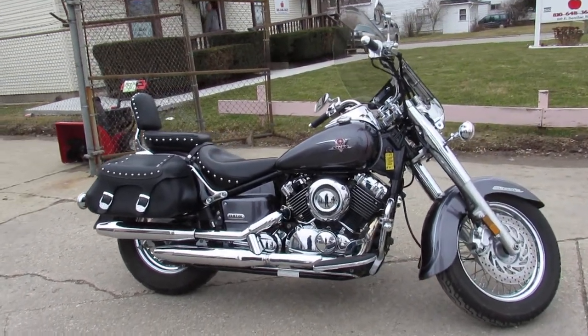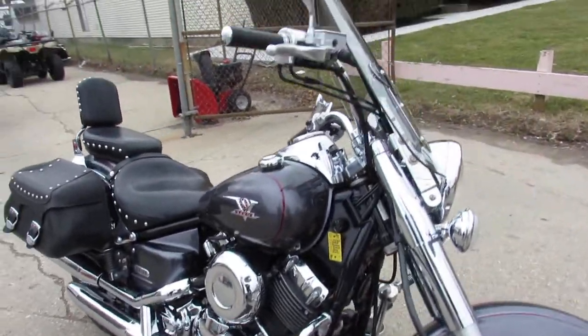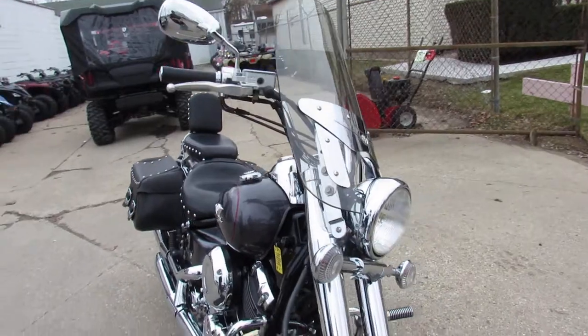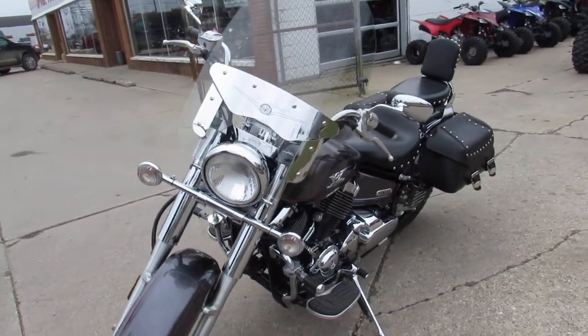We have financing programs for everybody. We have delivery, layaway programs. If you want a bike, we'll find a way to make it happen. Give us a call at 1-88-RIDE 990.